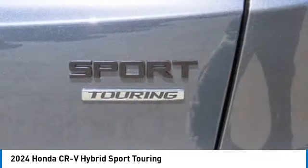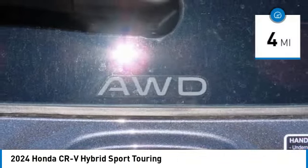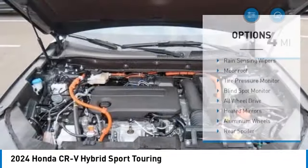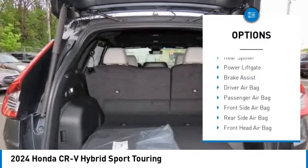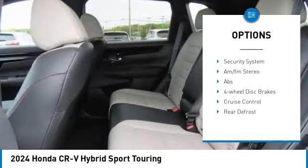This is all in addition to the fact it's a hybrid vehicle and the additional efficiency that offers. This vehicle has less than 100 miles. Here are some of this vehicle's great options: rain sensing wipers, moon roof, tire pressure monitor, blind spot monitor, all-wheel drive.